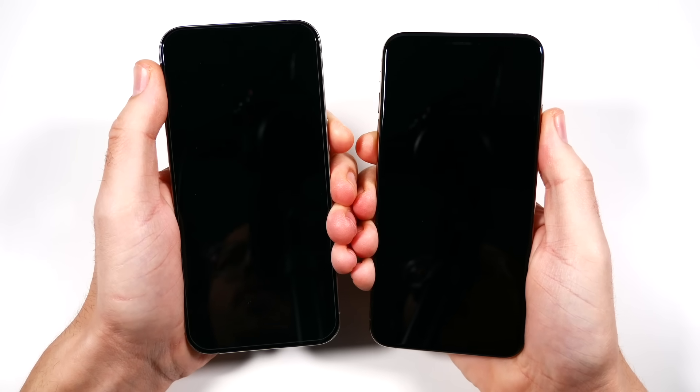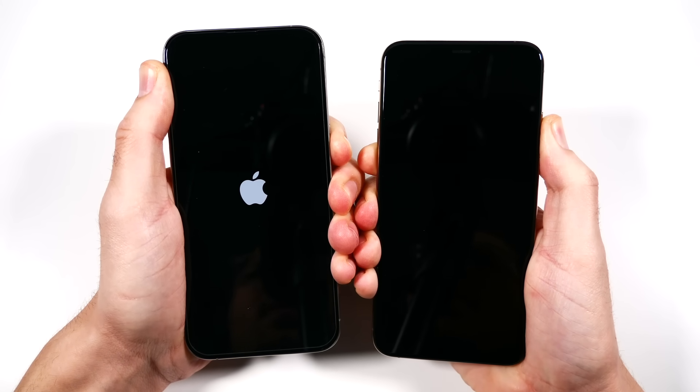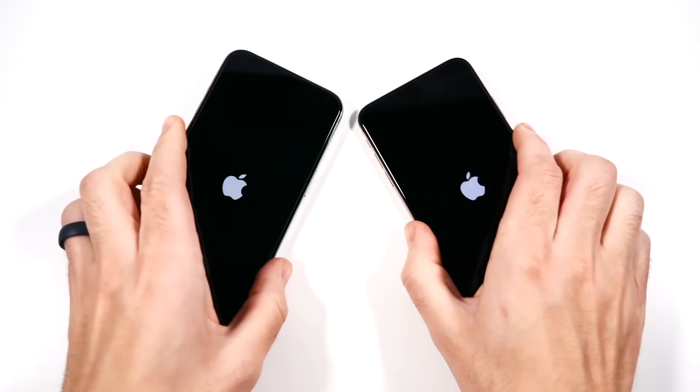Let's begin with a boot up — 3, 2, go — and see which one can get there first. Both of these are rocking the latest iOS 17.1.2 that just got released.